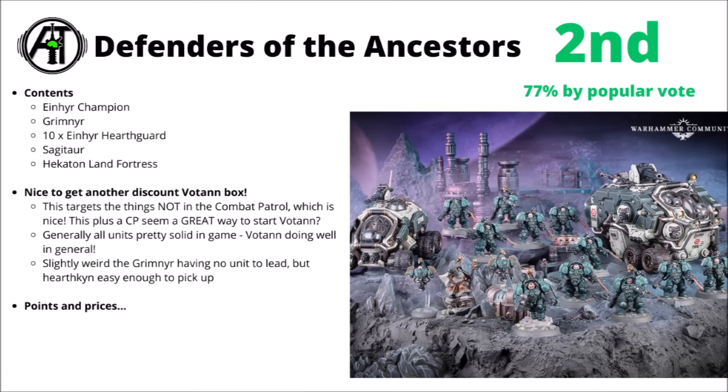If you are collecting Votan, at some point you are going to wind up with some Hearthkyn or Cthonian Berserks, particularly if you pick up the Combat Patrol. Overall, it's kind of hard to go too far wrong with this one — a nice mix of the different units within the Index. The Exo-Armour Hearthguard are most typically fielded in big squads of 10 with character support, so it's definitely no bad thing to have two units of them.